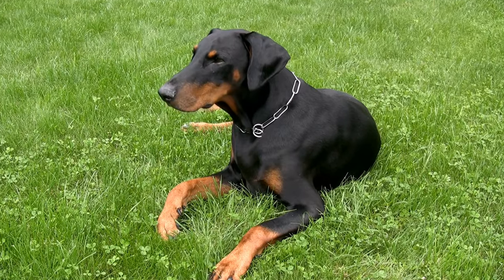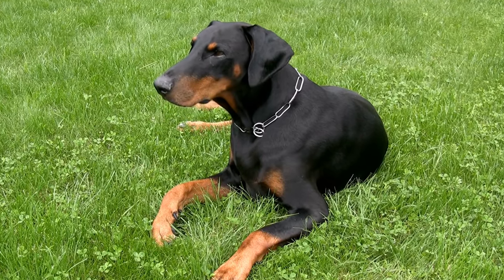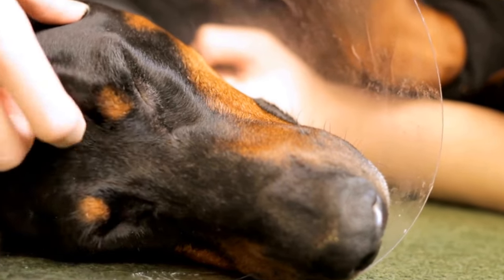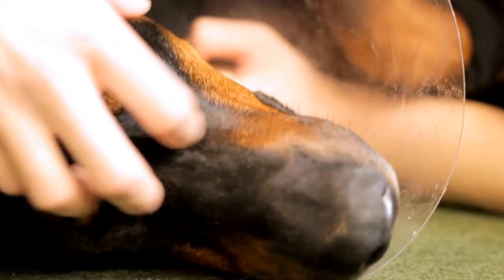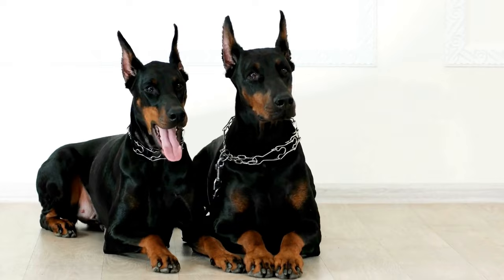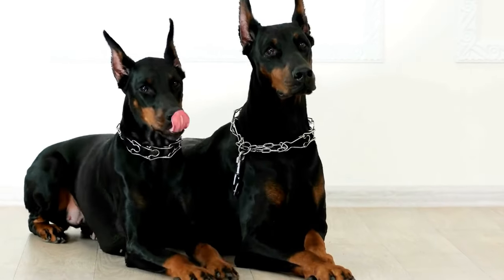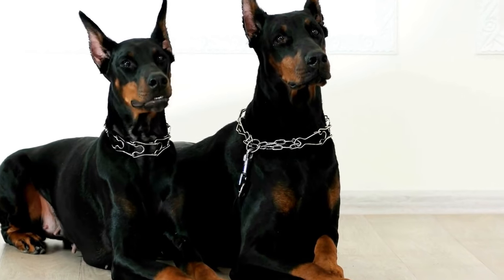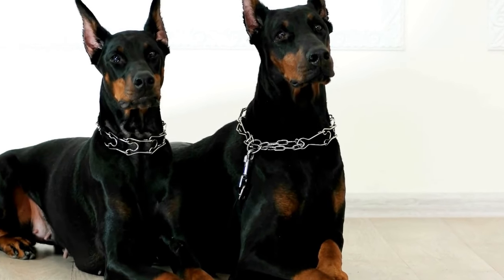Providing suitable shelter and containment for your Doberman is also important. While they are adaptable to various living conditions, a fenced yard is recommended to ensure their safety. The cost of fencing will depend on the size of the area you need to enclose, but on average, you can expect to spend $1,500 to $3,000 for a fully installed fence.